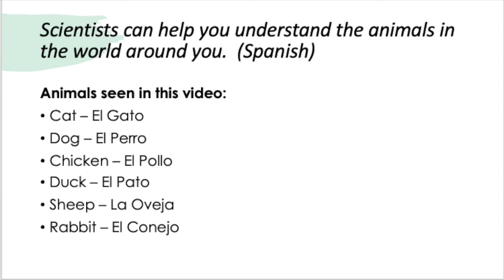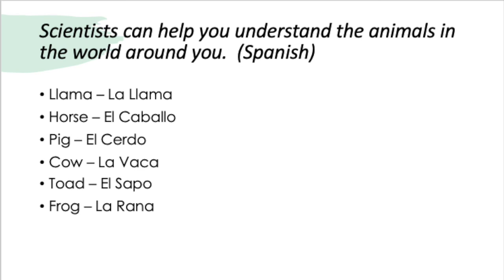That's all I have for today! I have a list here of all the animals I showed you — you can pause, print, and draw these animals along with the different names so that you can connect which animals go with which Spanish word. I hope y'all learned something new today!